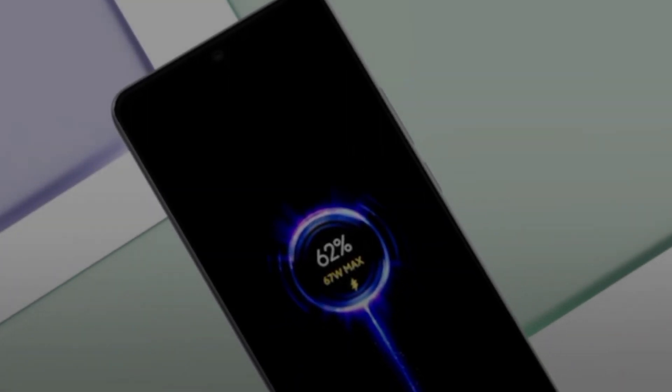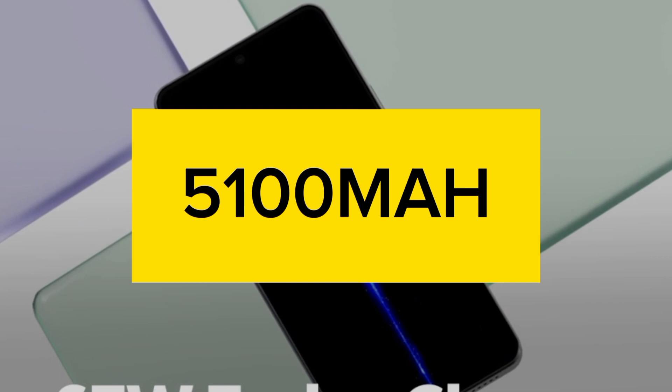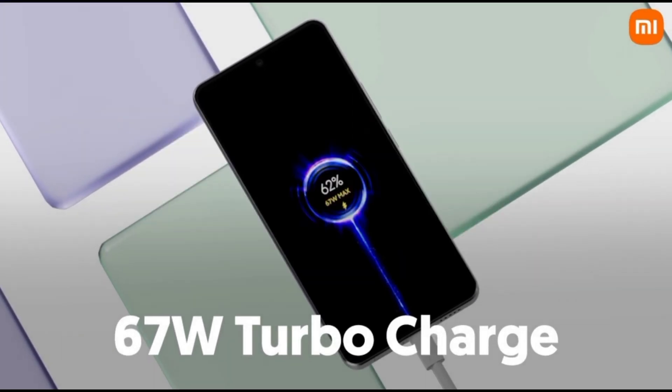The Redmi Note 13 Pro 5G comes with a 5100mAh battery and supports 67W turbo fast charging, allowing it to charge from 0 to 50% in just 15 minutes.